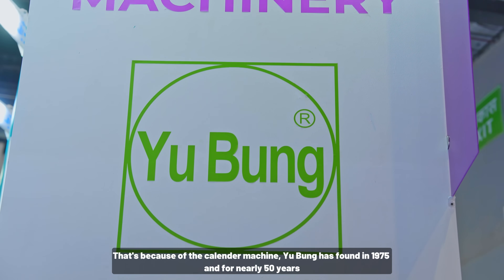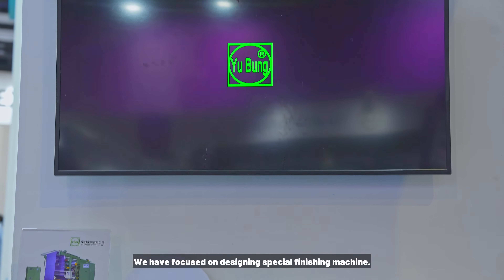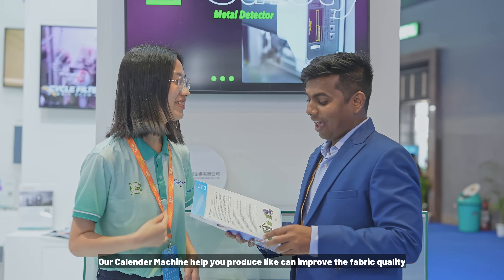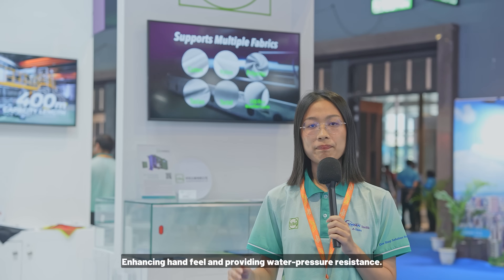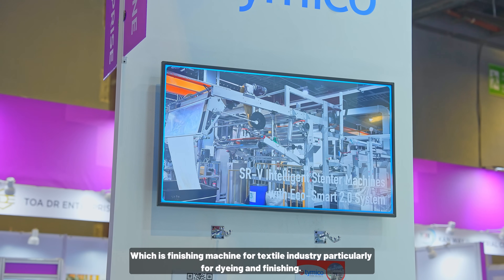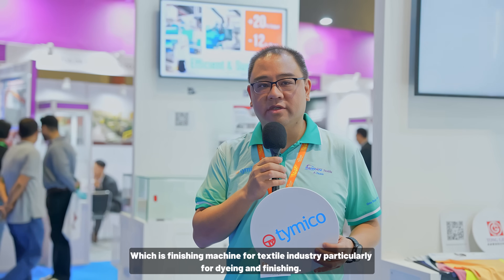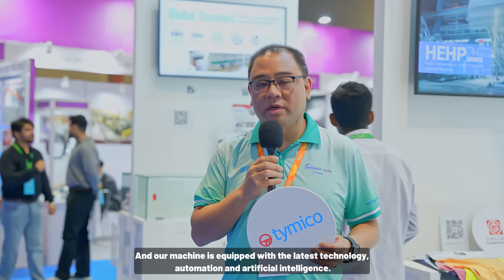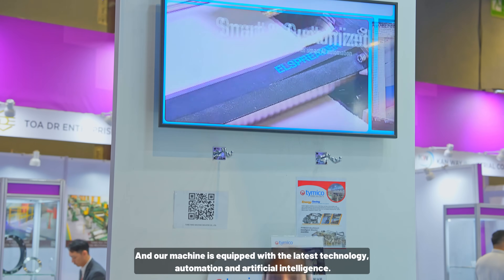Ruban was founded in 1975 and for nearly 50 years has focused on designing special finishing machines. Their calendar machine improves fabric quality, enhances hand feel, and provides water pressure resistance. Victor from Dongyang Machine introduces their finishing machines for the textile industry, particularly for dyeing finishing and dye houses, equipped with the latest automation and artificial intelligence technology.